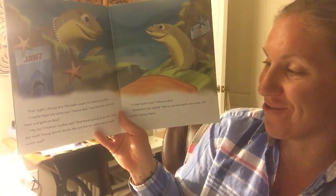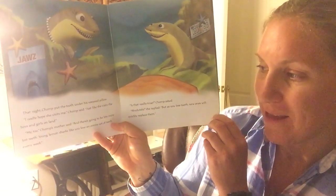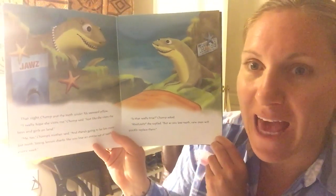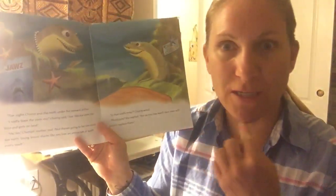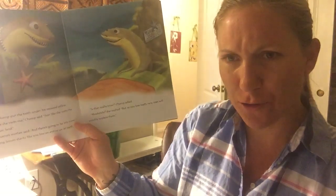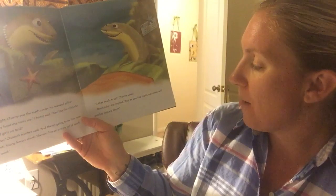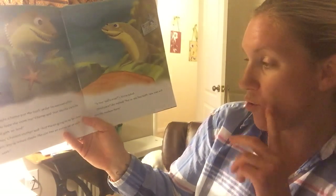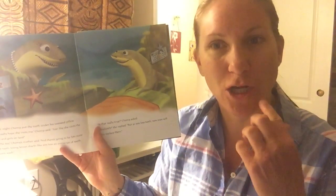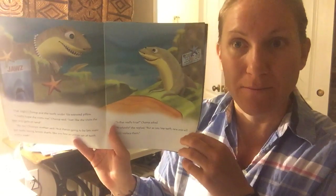"And there's going to be lots more teeth. Young lemon sharks like you lose an entire set of teeth every week." Can you imagine losing all of your teeth every single week? "Is that really true?" Chomp asked. "Absolutely," she said. "But as you lose teeth, new ones will quickly replace them." So unlike our teeth that take a long time to grow back, sharks' teeth fall out and another one comes right up super fast.